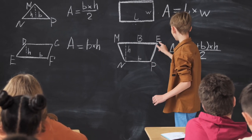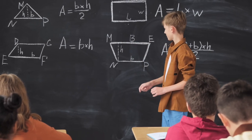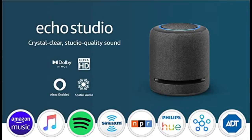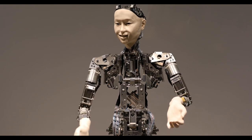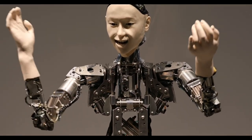The Echo Studio is not only a great speaker for music lovers, but also a smart assistant that can answer your questions, set reminders, play games, tell jokes, and more. You can also use it to control your other smart home devices with your voice, such as lights, cameras, thermostats, plugs, and doorbells. You can also create routines that trigger multiple actions with one command.